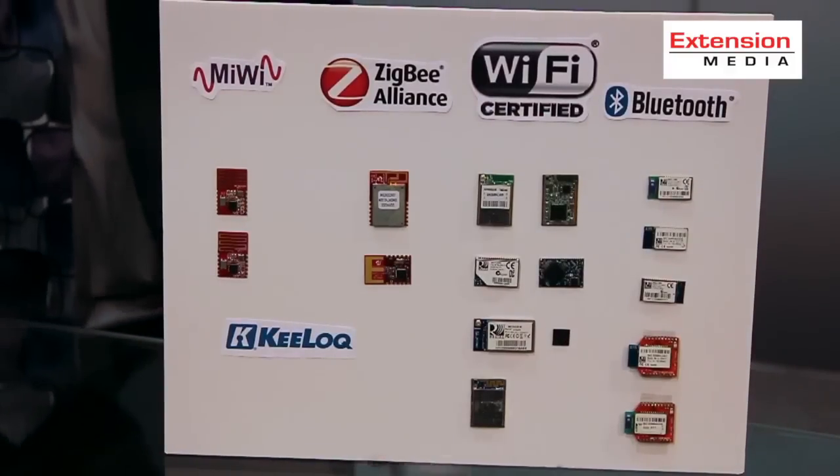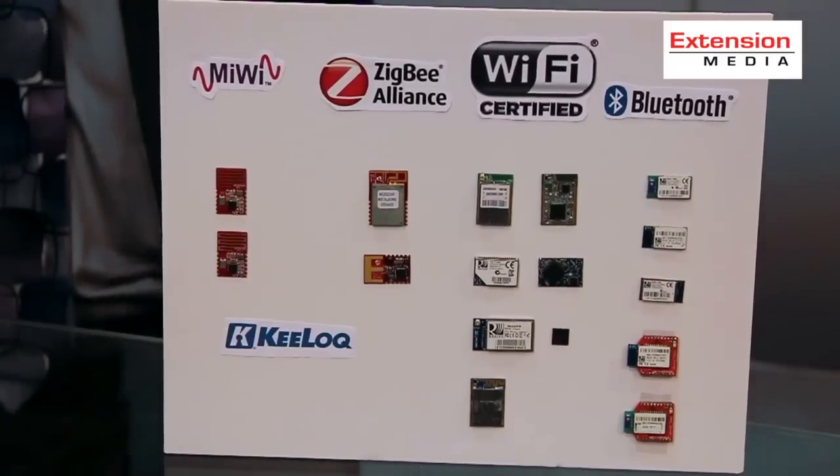And finally the MRF24XA, which is our new 802.15.4 transceiver IC supporting both ZigBee as well as our own MiWi communication protocol set.